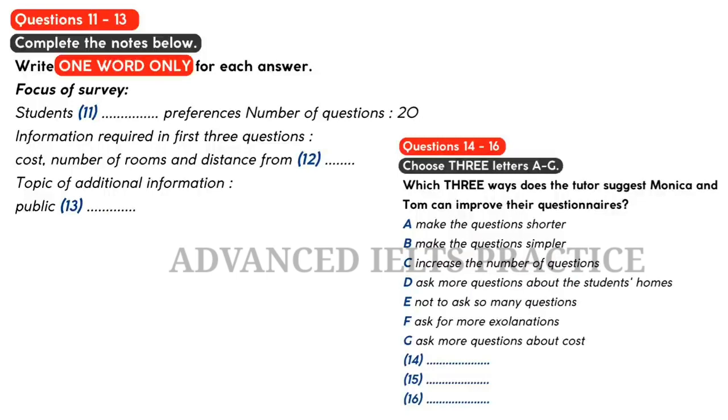What's the survey about, Tom? It's about where students want to live and how they choose — basically their accommodation preferences. We've actually tried it out with a few students already. How many questions have you got? 20. Is that too many? Yes, it is, really. People get fed up answering lots of questions and they stop thinking about their answers.